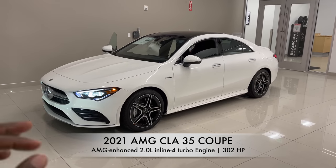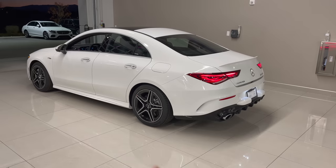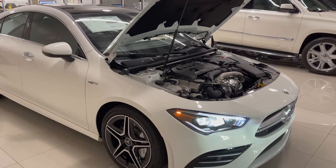Hey guys, welcome back to Mercedes Lounge. This right here is the 2021 Mercedes AMG CLA 35 Coupe. In this video, I'm going to show you all the exterior features of the CLA 35 Coupe, take a look at the interior, and also listen to the sound from the engine.